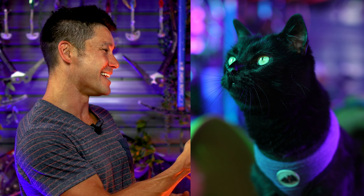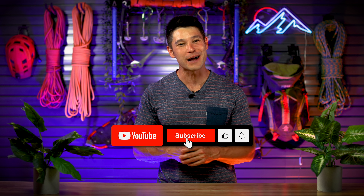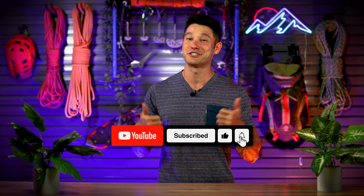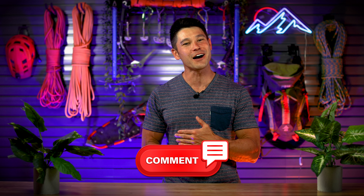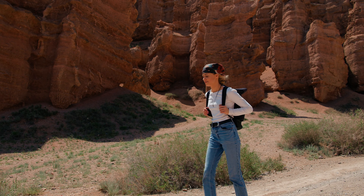Welcome back to Out There, where we explore the great outdoors one adventure at a time. I'm JJ, and this is my trusty adventure cat Simon. We're going to dive into finding your way without a compass. If you haven't already, subscribe to our channel, thumbs up this video, share it with your friends, and leave a comment to learn more tips that could save your life.